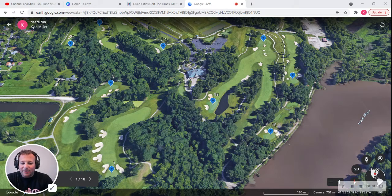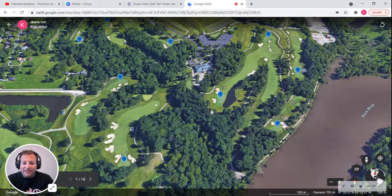What is up guys, it's Kyle with Never Hedge and this is our Google Earth breakdown of TPC Deer Run for the John Deere Classic. It's not the best field this week. It's a pretty nice course, very wooded, right on the Rock River in Illinois. There are lots of sand traps, it's not the longest course, kind of fits shorter hitters historically.